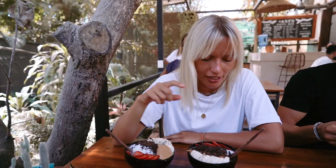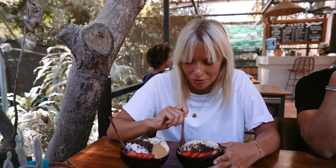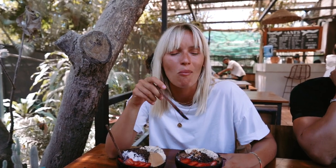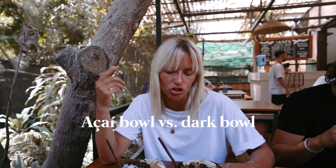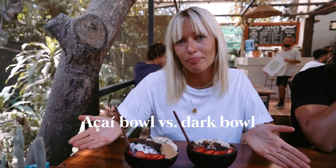On this side we have the acai bowl, and this one is the dark bowl — it has cacao and peanut butter. The acai bowl is very good, I've had it before. Now we try the dark bowl which I've never tried. As the name suggests it's darker — the consistency is really nice and creamy. I think it's very delicious too. If you want chocolate then get the dark bowl, but it's heavier — the acai bowl is fresher.